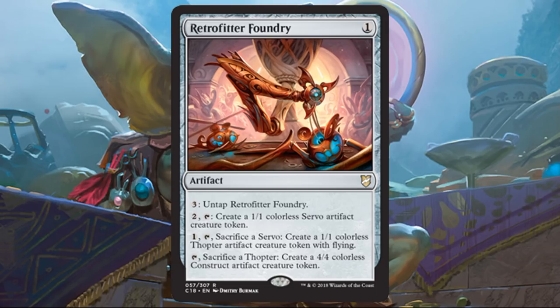Retrofitter Foundry — wow, this card is cool. I mentioned when it was previewed, I want to play this with Mana Echoes because that would be super sweet. Out of the box, it's still pretty good — it's almost like a Trading Post to help you get the tokens you need. I like that it can untap itself so you can use it more than once per turn. You can create a Servo token on the fly, sacrifice the Servo to get a Thopter, sacrifice the Thopter to get a 4-4 construct. It gives you a variety of different tokens, which definitely could matter with Brutaclad.